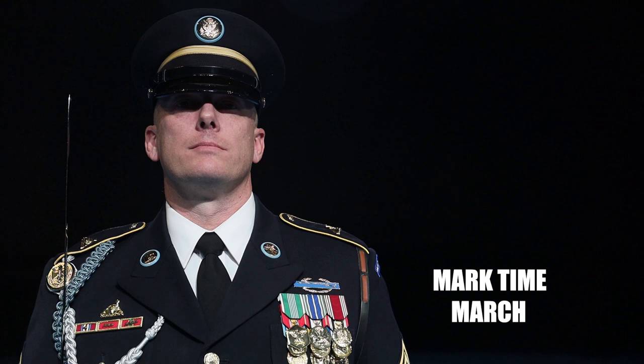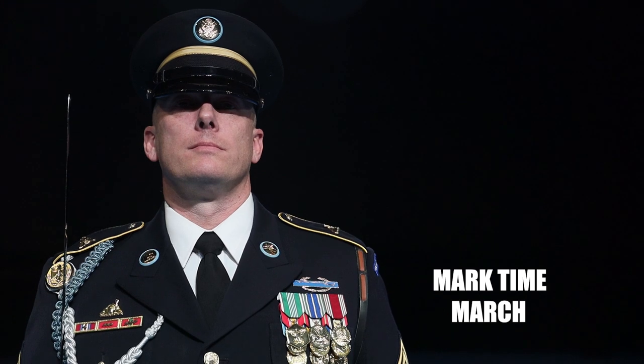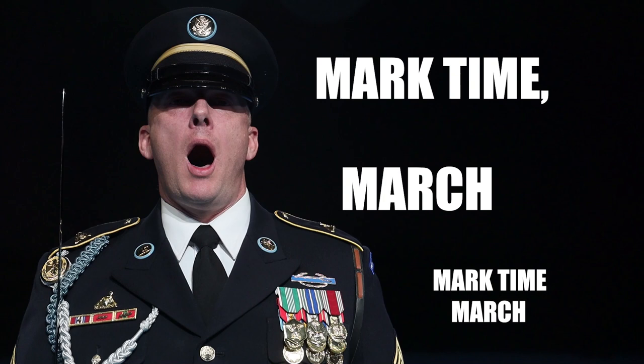Mark time march. The grader will pick up a mark time to allow the candidate to call 'mark time' on the left foot, followed by 'march' called on the next left foot of the grader. Common mistakes include: not emphasizing T in time, calling the command on the wrong foot, separating mark and time, not emphasizing CH in march. Mark time! March!